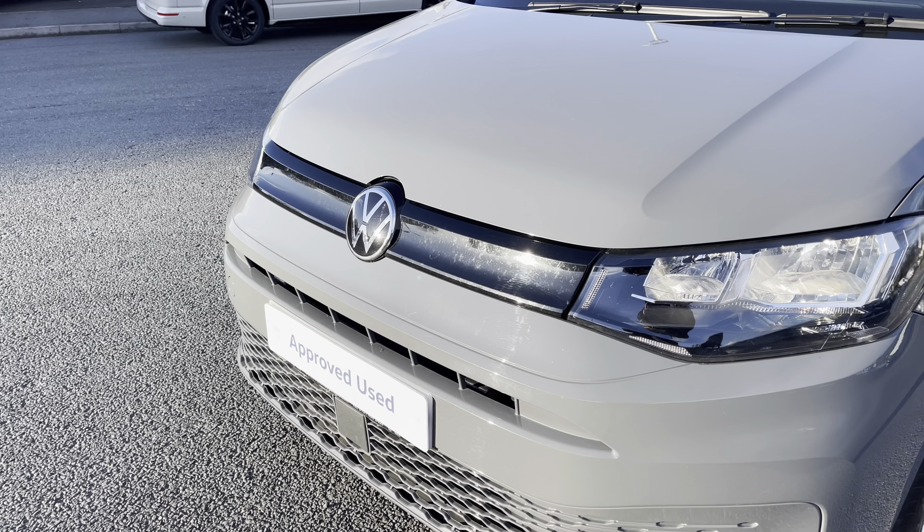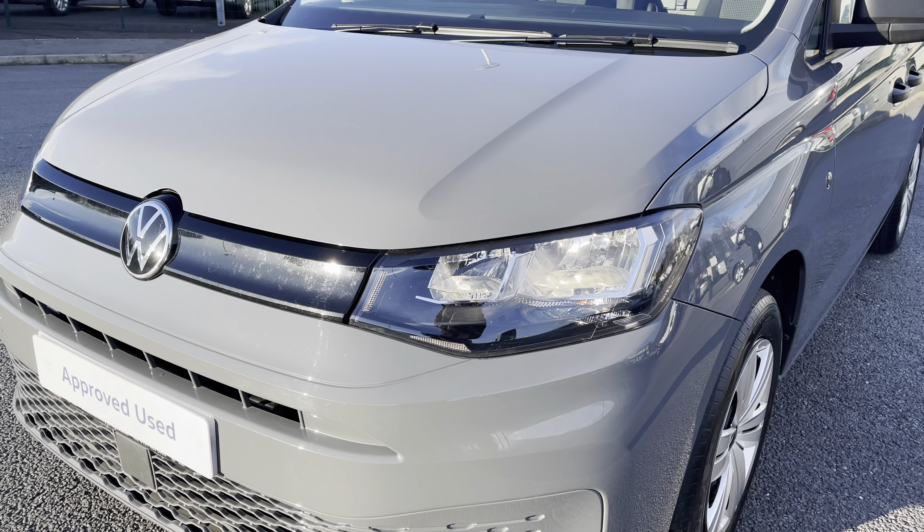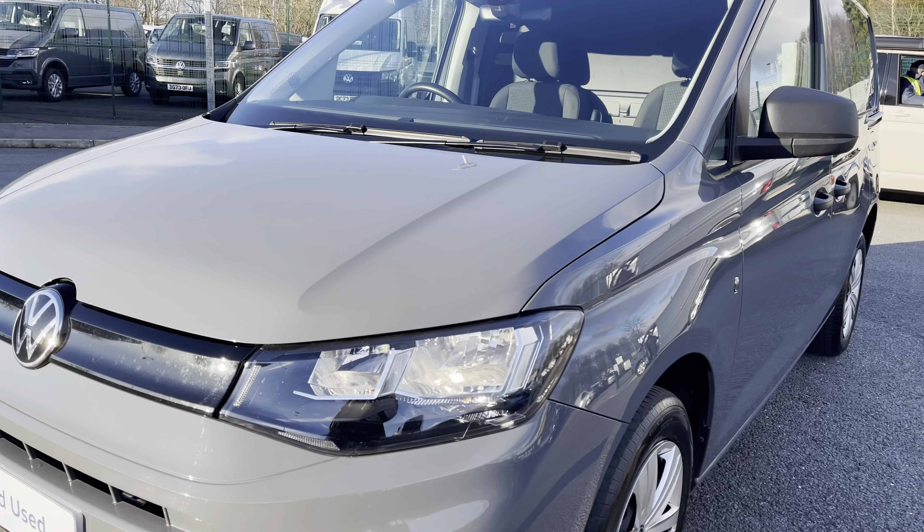Hi, I'm Abbey at the Volkswagen van centre in Liverpool and today I'm going to be showing you round this approved used vehicle. This is the lovely Volkswagen Caddy Cargo C20 Commerce Plus, which comes as a short wheelbase vehicle, finished in the stunning pure grey solid paint.